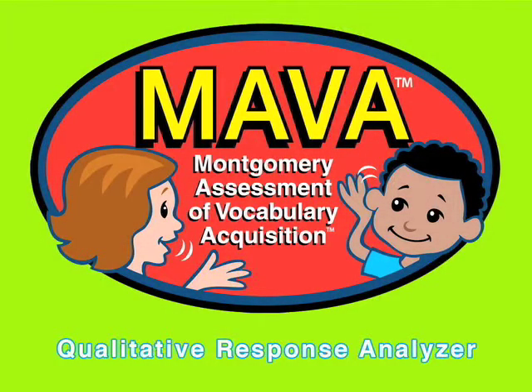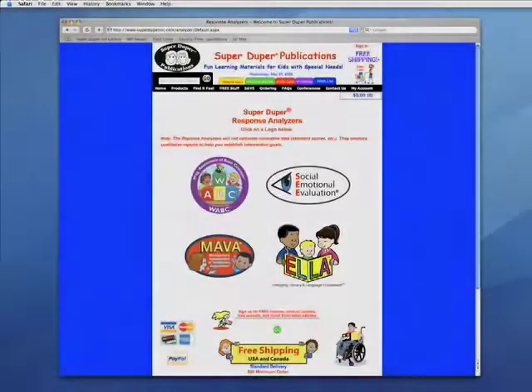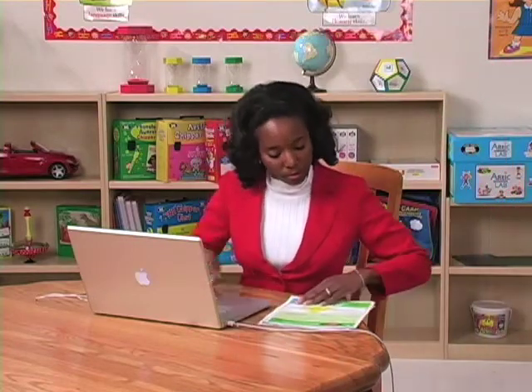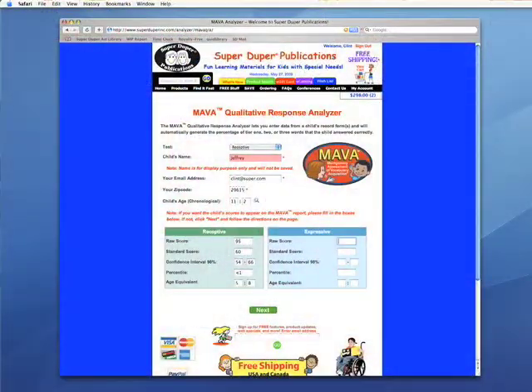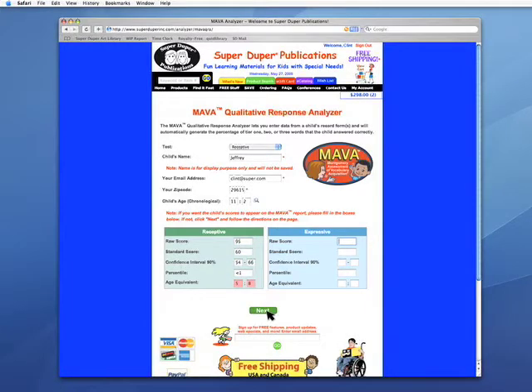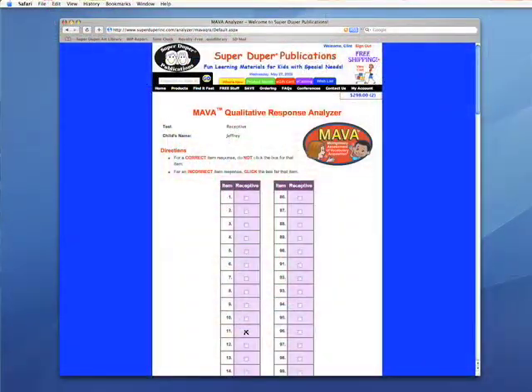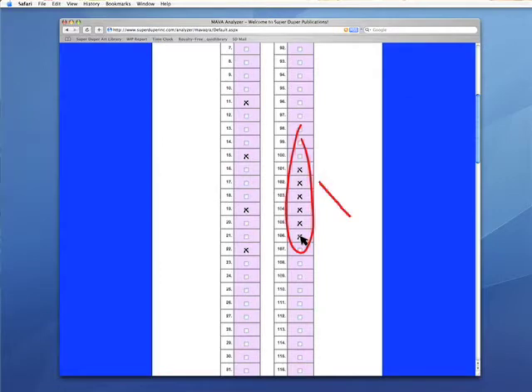Now we're going to view the clinician entering data into the MAVA Qualitative Response Analyzer. The analyzer allows you to enter data from a child's record form and automatically generate the percentage of Tier 1, Tier 2, or Tier 3 words that the child answered correctly. First, enter the child's name, your email address, your zip code, and the child's chronological age. Then enter the child's score for either the expressive or receptive test. Next, click on each word that you scored as incorrect on the record form. The Qualitative Response Analyzer will automatically count items as incorrect after six consecutive incorrect responses — this is the ceiling.